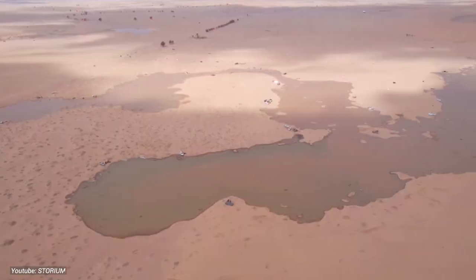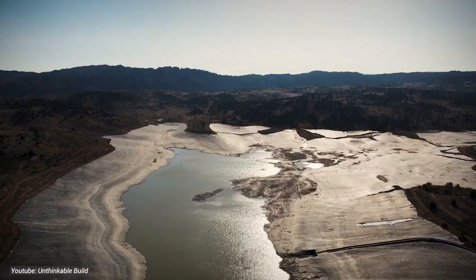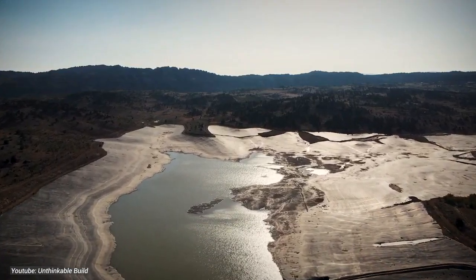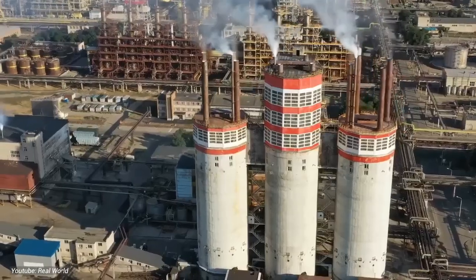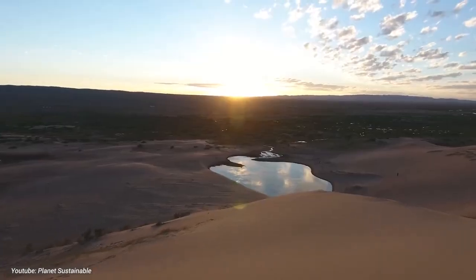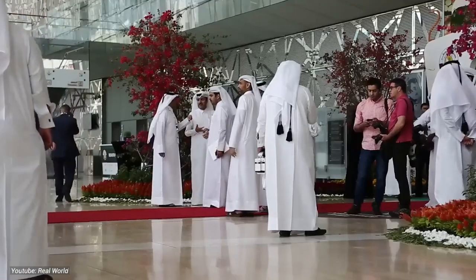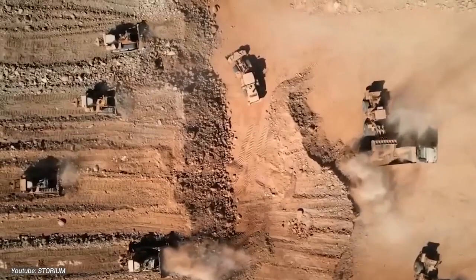Delving into the historical background, Saudi Arabia's journey with water scarcity and innovation spans decades. In the early years, the kingdom relied heavily on limited groundwater reserves to meet its water needs. However, as the population grew and industrialization expanded, the strain on these finite resources became increasingly evident. Recognizing the urgent need for sustainable solutions, Saudi Arabia embarked on a journey of innovation.